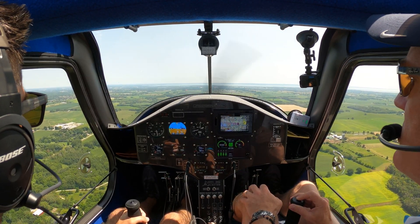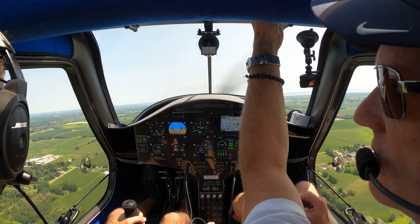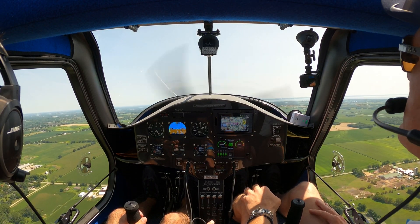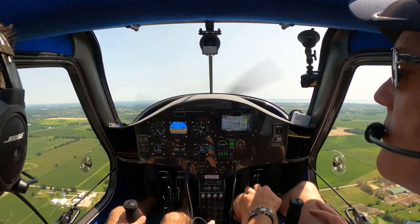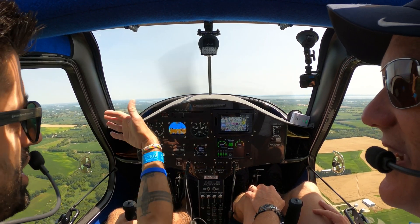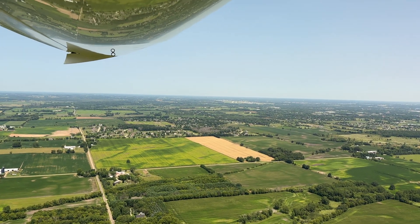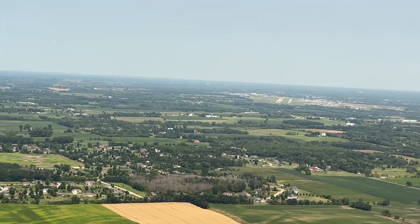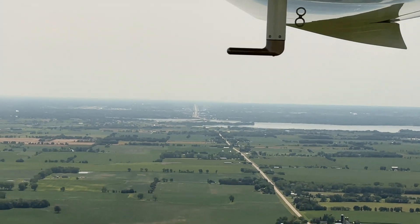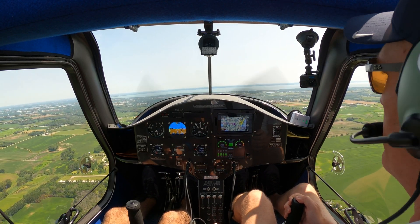Brennan traffic, Electro's two and a half miles to the west at 1,800, entering a midfield left crosswind 18, Brennan. There's Appleton to our left, and off to our right a little bit farther is Oshkosh — Whitman Field. Brennan traffic, Electro midfield left crosswind 18, Brennan.